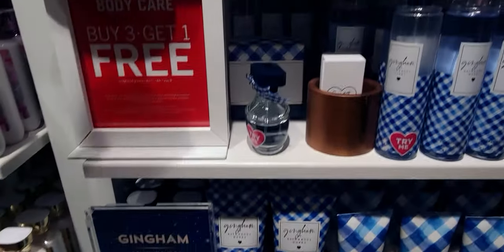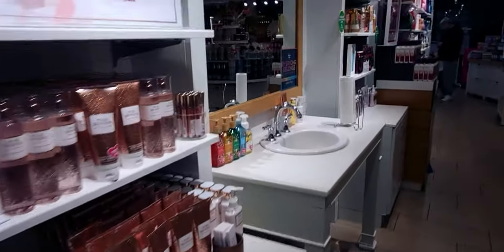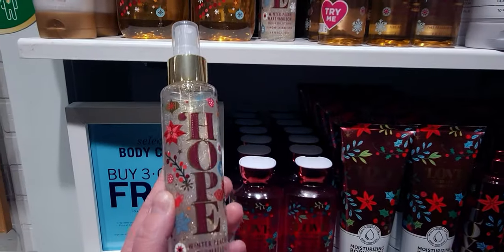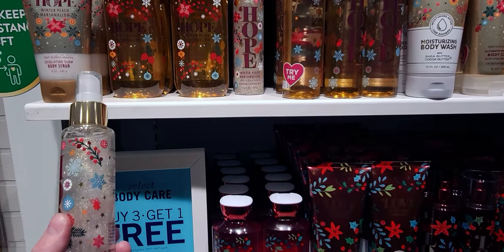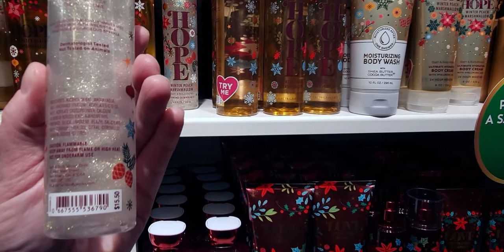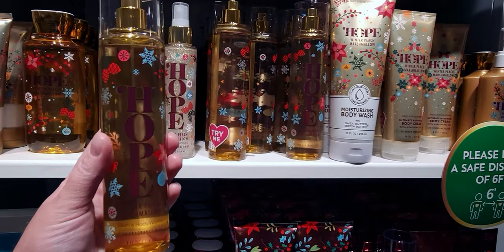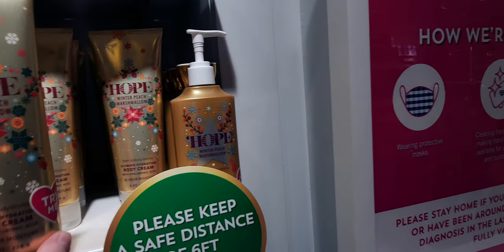Over here is the Joy, Peace, Love, and Hope line. The Hope is right there — I did order that yesterday in the $5.95 sale and I'm so glad I did. Online I didn't realize how sparkly it is until I got to the store today. It is full of sparkle — it's the Diamond Shimmer Mist, so it should be, but it is just very impressive with how much sparkle there is.